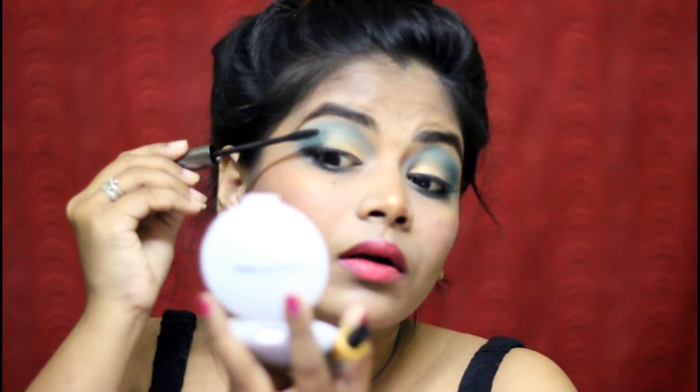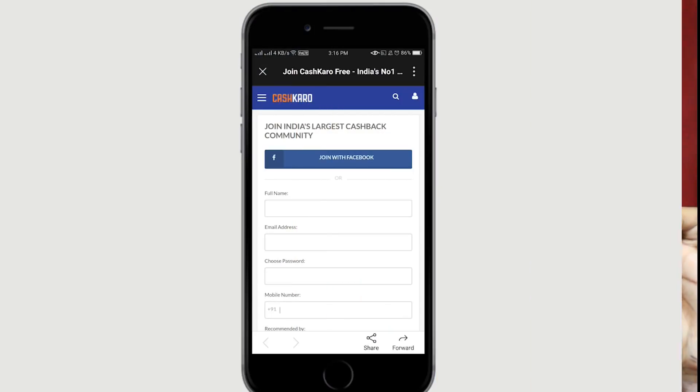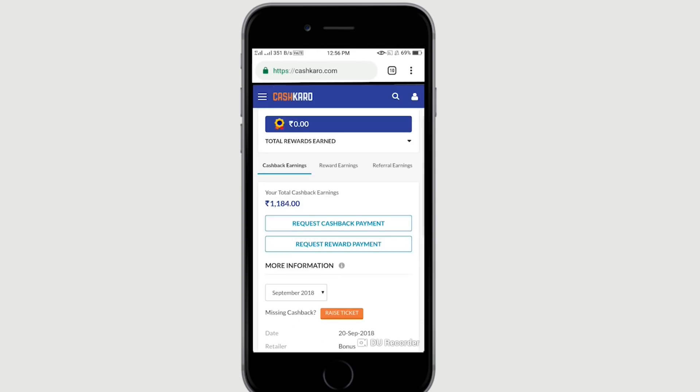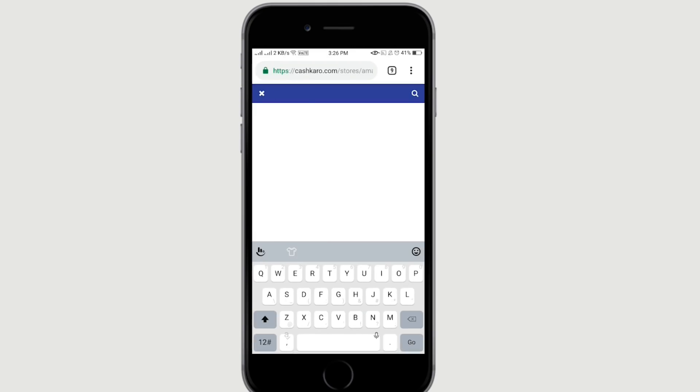You can buy it on Amazon. Let's see the final look. There are two links in the description box. You can sign up and download the app. You can sign up for 25 rupees bonus. You can use my referral account for earnings. You can also get a deal link.